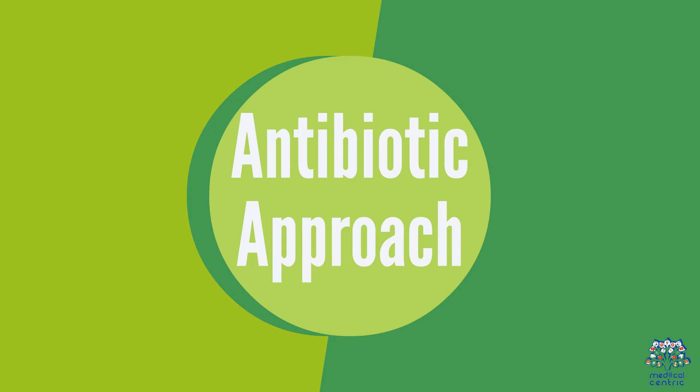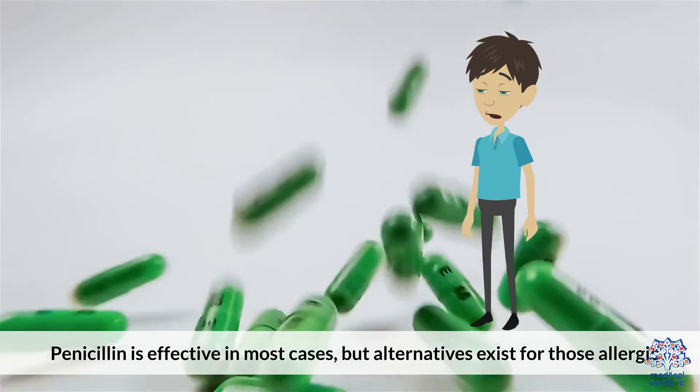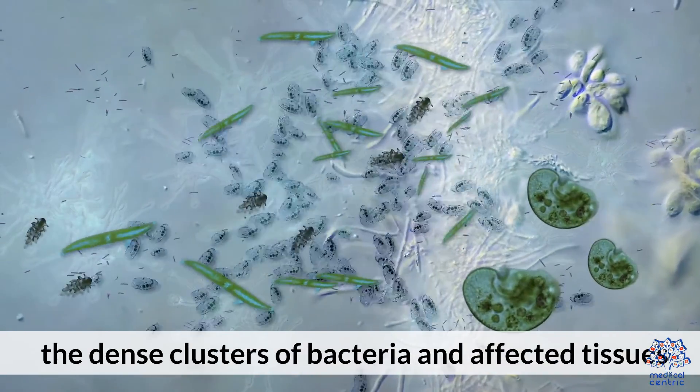7. Antibiotic Approach. Penicillin is effective in most cases, but alternatives exist for those who are allergic. Treatment success hinges on the antibiotic's ability to penetrate the dense clusters of bacteria and affected tissues.